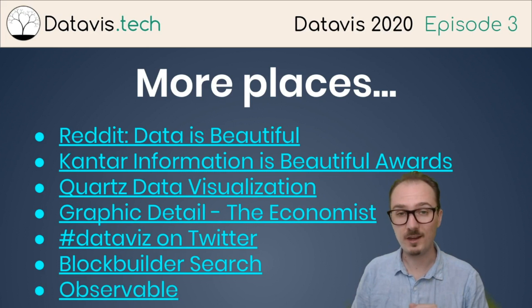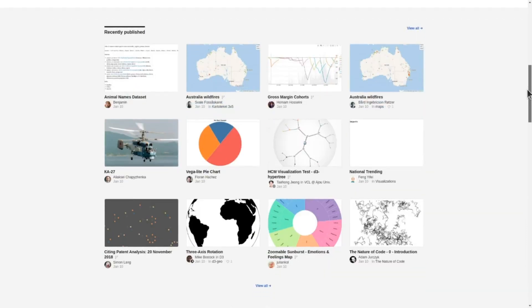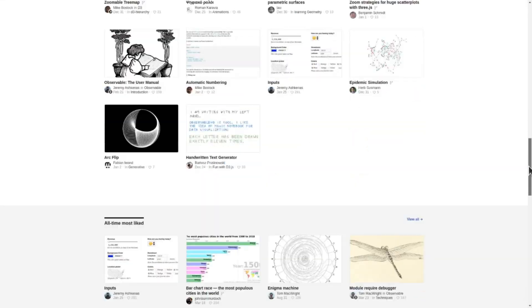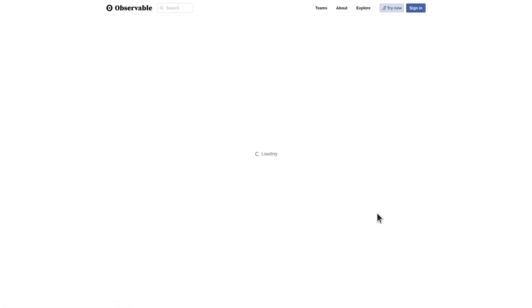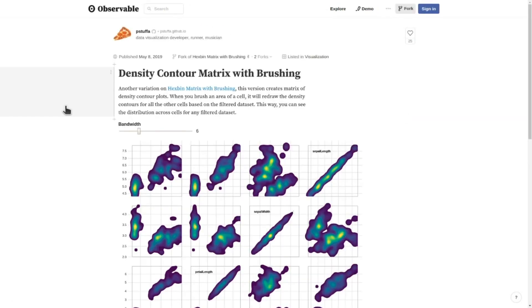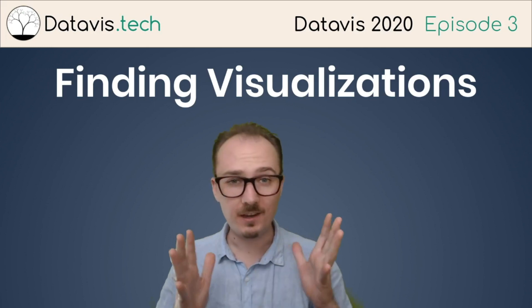Observable is another great, relatively new source for data visualization content. Observable has an explore section where you can see trending pieces, recently published pieces, most liked last week, all-time most liked, and content cataloged by topic. For example, in the visualization topic it's a collection of implementations for various techniques, like this very cool density contour matrix with brushing example. That's how you can go about finding visualizations.